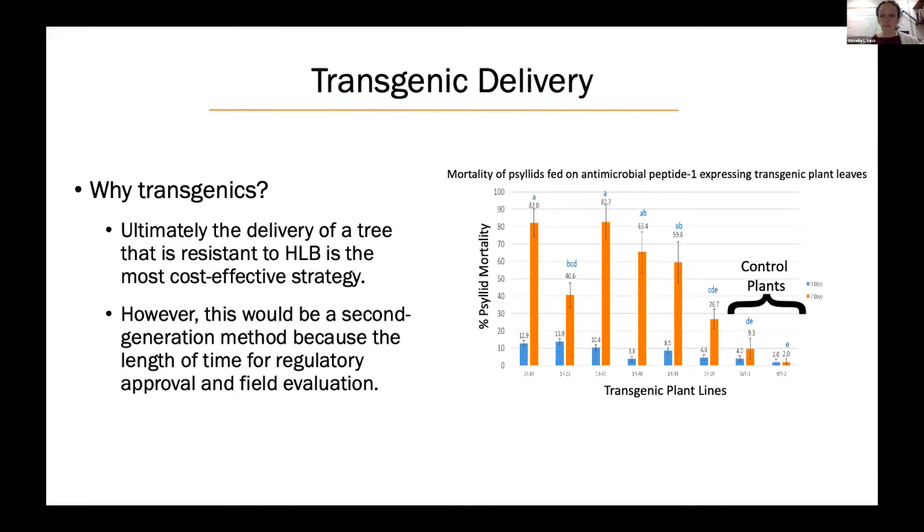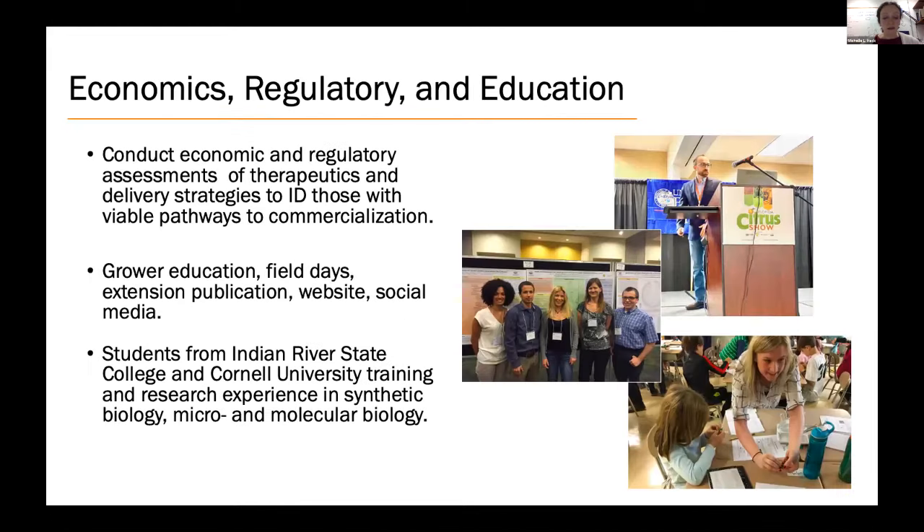Dr. Ed Stover at Fort Pierce is coordinating transgenic plant production. Transgenic plant production is not going to help the citrus industry right now, but in the long term it may be the most cost-effective way to grow citrus. Transgenic citrus trees expressing Peptide 1 show high levels of psyllid mortality, because Peptide 1 also kills the bacterial symbionts inside the psyllid in addition to the citrus greening bacterium — a two-for-one controlling both the bacterium and the insect vector. In parallel, we are working with Agrisource on economic and regulatory assessments to identify pathways to commercialization.